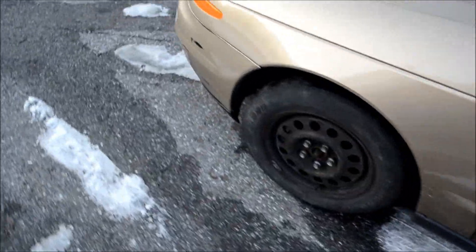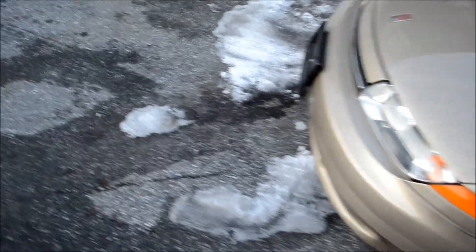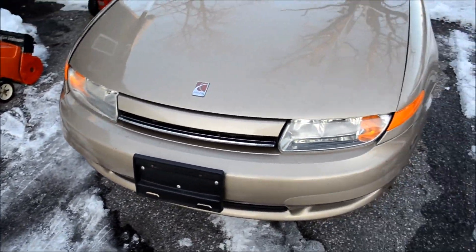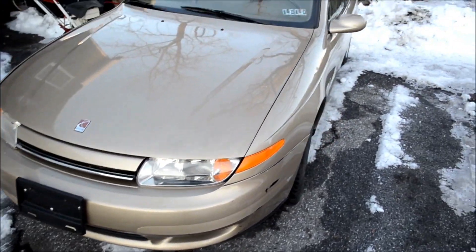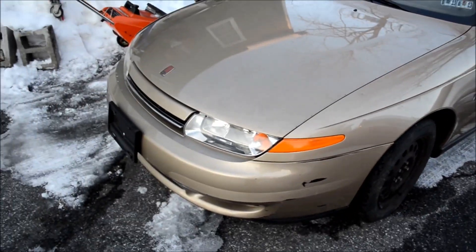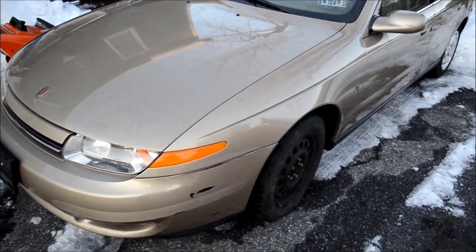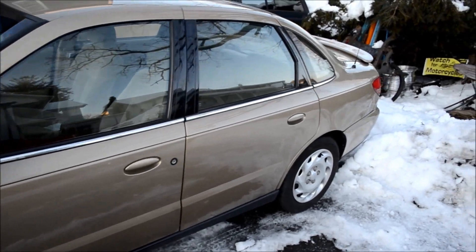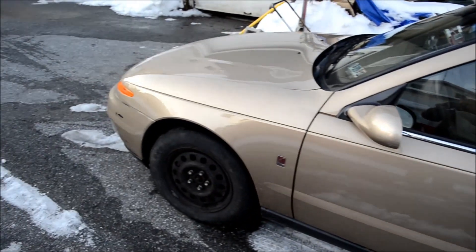Other than that, the car is solid. I like Saturns, but I don't know too much about the L series. I like the S series, because I heard a lot of people getting 44 miles to the gallon on the highway, whereas this car only gets about 33 at best.